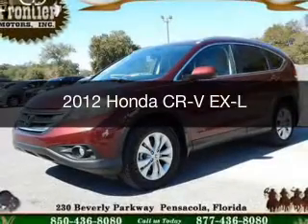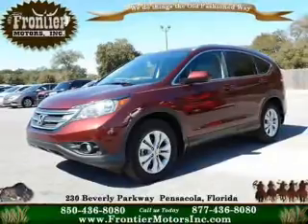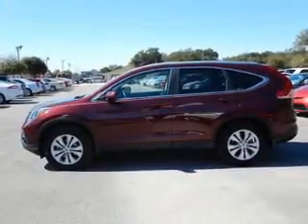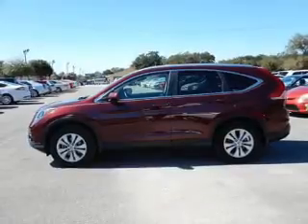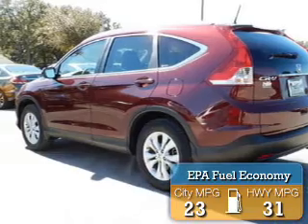This is a used 2012 Honda CR-V. It's powered by front-wheel drive, a 2.4-liter four-cylinder engine, and a five-speed automatic transmission. Great fuel efficiency saves you money by requiring fewer trips to the gas station.